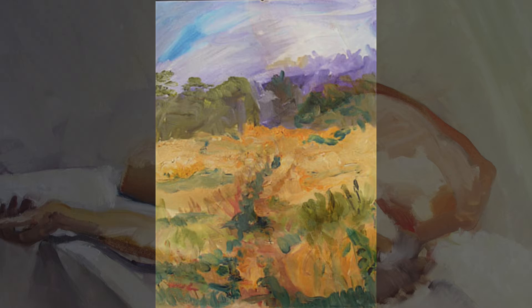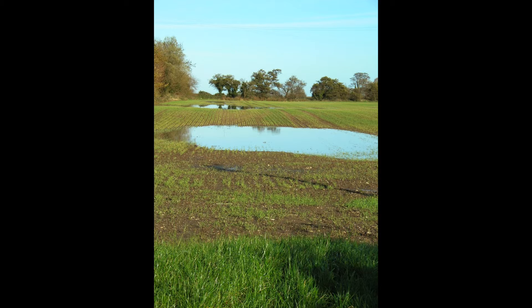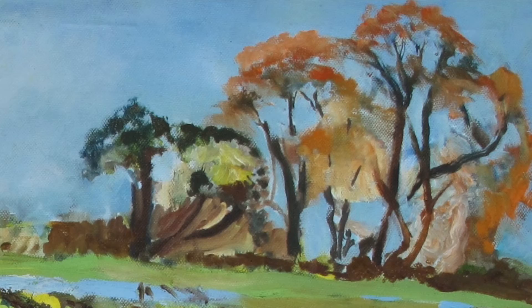This was the first painting I created when I decided to try painting again, 25 years after I went into art college. I could face taking up a paintbrush once more. And this is the same field a few months later. As you will discover, I am drawn to flooded fields.